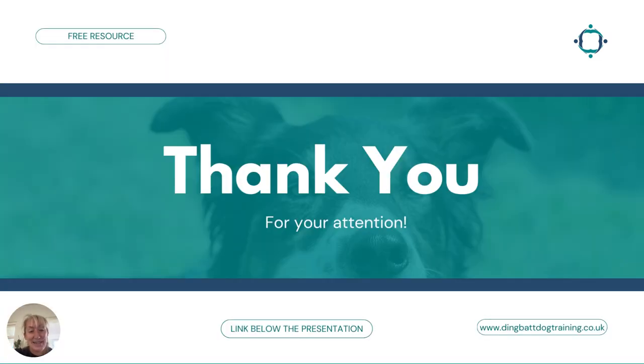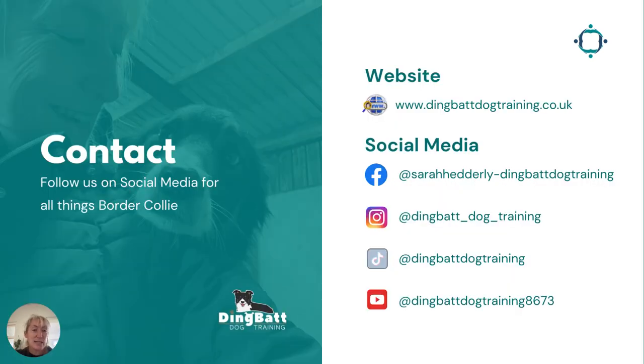Thank you for listening. There is a link below this presentation which will help you with the very first step of understanding why your border collie is reacting to cars, so that you can then progress through the other steps with the training. Please click on the link below for a downloadable resource to help you with step one. You can also follow us on social media for all things Border Collie — Facebook is where I'm probably the most active.